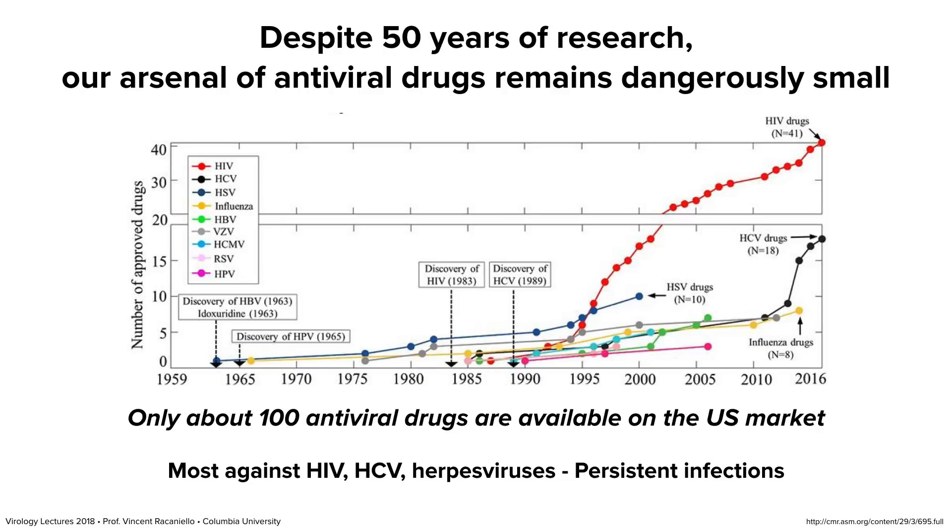Here's a question: which are the two acute infections on this graph? Influenza is one. The other is respiratory syncytial virus — an acute respiratory infection mainly of babies, with zero to six months of age being the prime time for infection. All the others are persistent infections. You can see HIV was discovered in 1983 — a huge increase in the number of HIV antivirals followed. We now have 41. We have 18 hep C drugs, with a big increase just in the last 10 years. Two takeaways: there are not a lot of antivirals and it takes a long time to get them, and they're mostly against persistent virus infections.